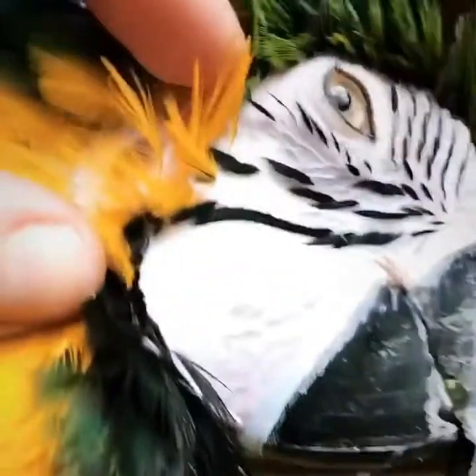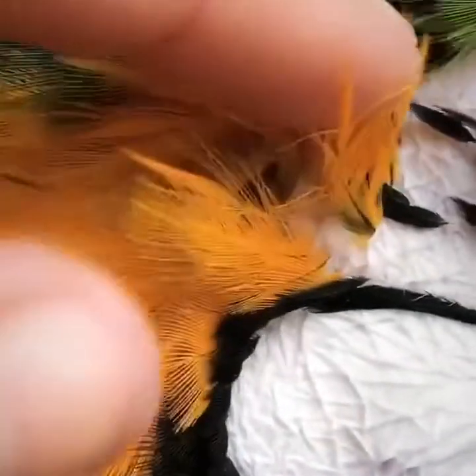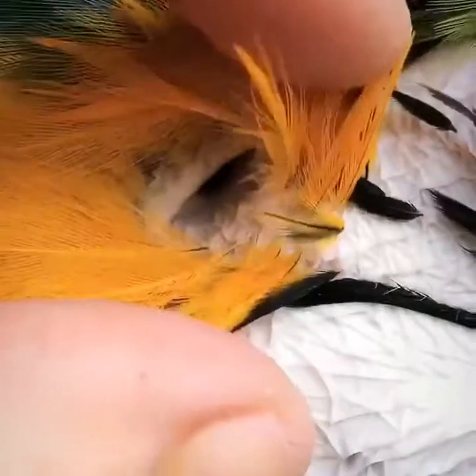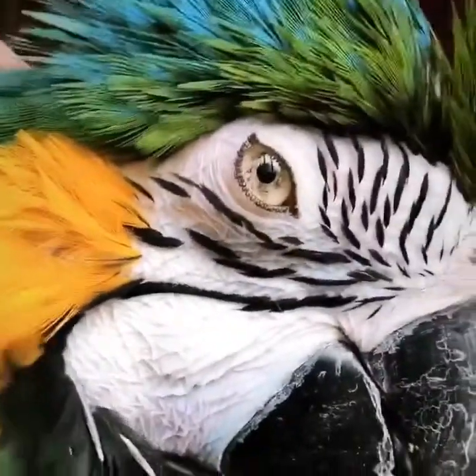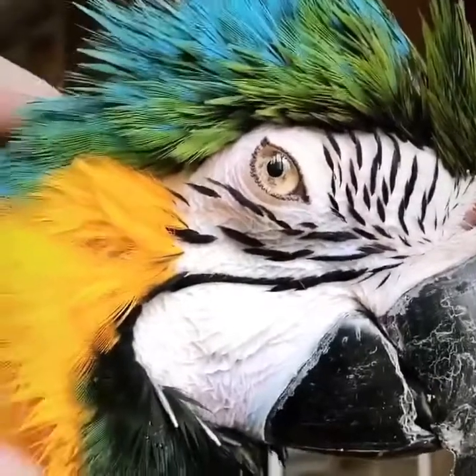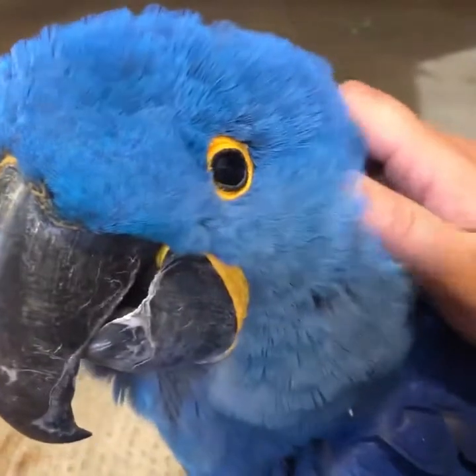Ever wonder what a bird ear looks like? Birds lack external ears in order to be more streamlined for flight. They also hear worse than we do. We hear about 20 hertz, whereas our feathered friends hear only about half that, in the 7 to 10 hertz range. Makes sense — they're so loud because they can't hear each other.